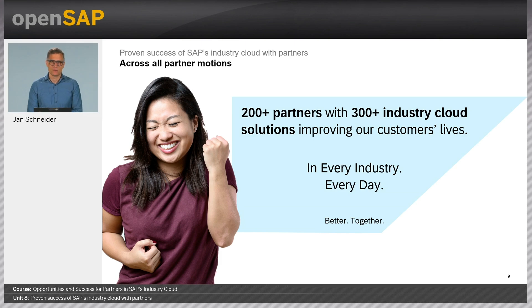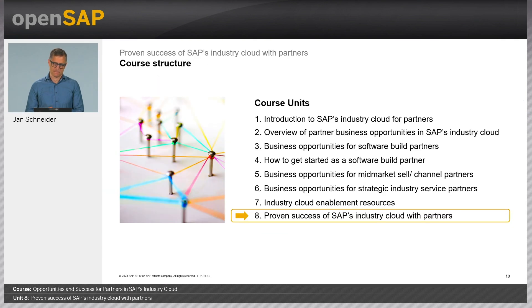I hope I was able to give you a tangible insight into the actual customer value that partners across all partner motions have been able to create in the context of SAP's Industry Cloud to date. After the first three years of existence, SAP's Industry Cloud is just getting started. This concludes our OpenSAP course. I hope you now feel well-equipped to understand the value of SAP's Industry Cloud for partners and how to get things started successfully. Feel free to reach out to us with any questions, comments, or feedback. Thank you and goodbye.